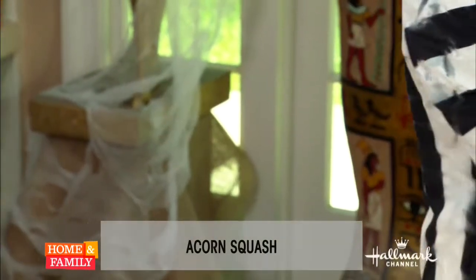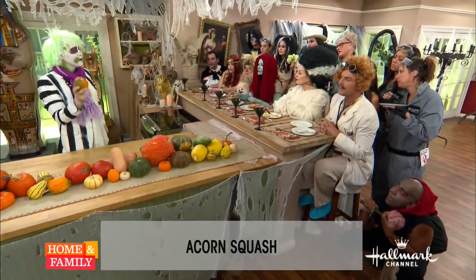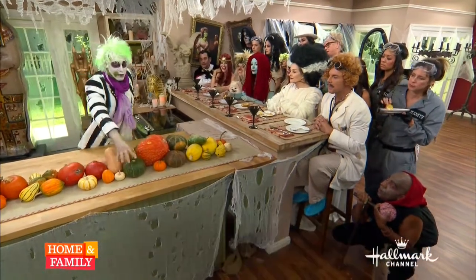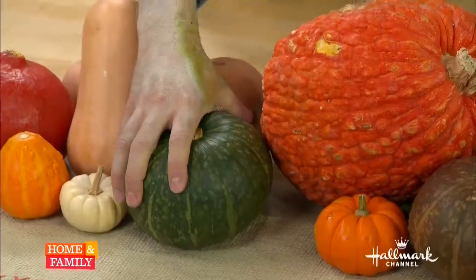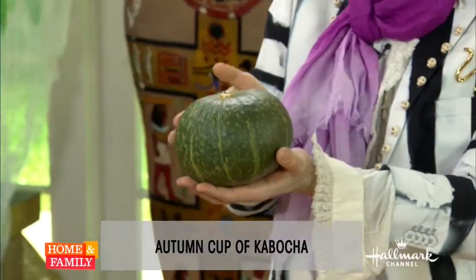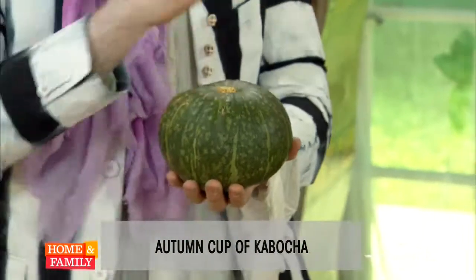Is everyone familiar with an acorn squash? These are great — they're great for single serving. You can cut them right in half and roast them. They're sweet, they're fibrous, they're delicious. Moving on, we have the kabocha right here. The kabocha is really interesting — kabocha actually means squash in Japanese, and it is a Japanese varietal of a squash. They tend to be yellow inside and they cook up a little bit drier, so you want to use it depending on your recipe.